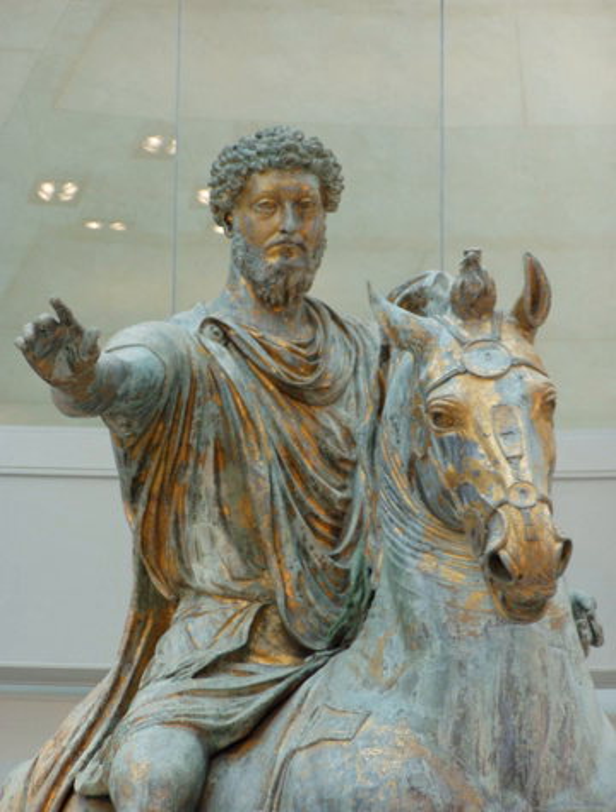Roman technology was largely based on a system of crafts, although the term engineering is used today to describe the technical feats of the Romans. The Greek words used were 'mechanic' or 'machine maker' or even 'mathematician,' which had a much wider meaning than now. There were a large number of engineers employed by the army. The most famous engineer of this period was the Greek Apollodorus of Damascus. Normally each trade — each group of artisans such as stonemasons,